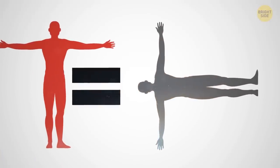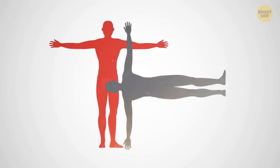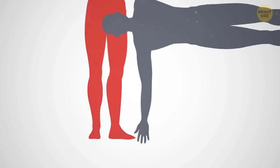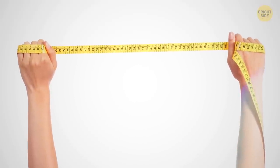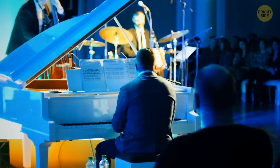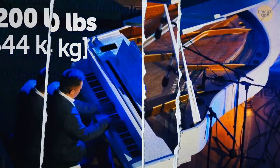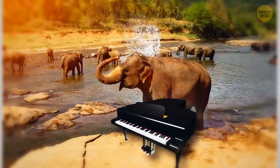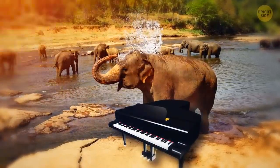Speaking of wingspans, did you know that your height equals the span of your arms when you stretch them out to the sides? Let's test this on this guy — well, that's pretty accurate. You can also check this tip at home by measuring your arm span with a measuring tape, but don't expect 100% accuracy. Here's the average concert grand piano weighing around 1,200 pounds. And this is what it looks like compared to an elephant. The piano and the elephant are almost identical in weight, but elephants are at least twice as tall.